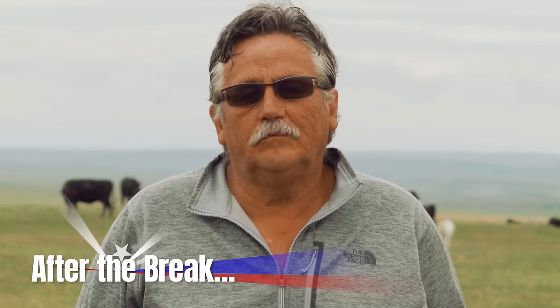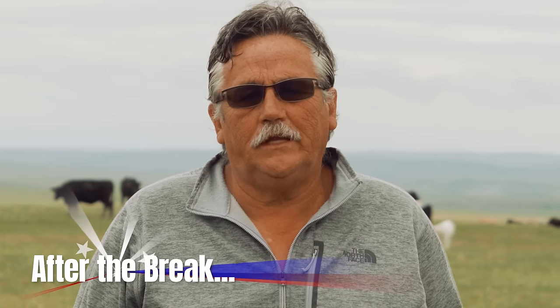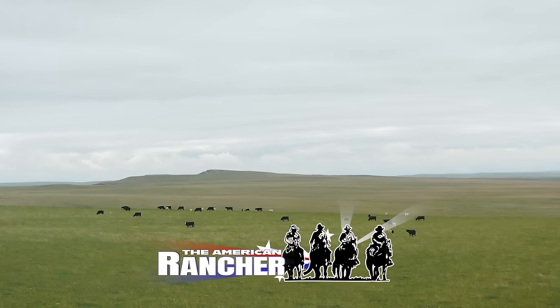We buy all our bulls from DeBrucker Charlay's — we've known them for 40 years. Two long-time DeBrucker customers share their success stories with Charlay genetics, that's after the break here on The American Rancher.